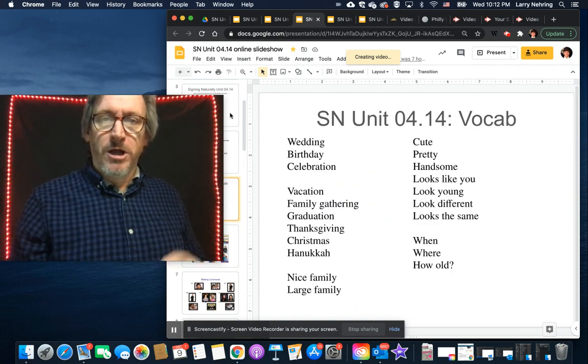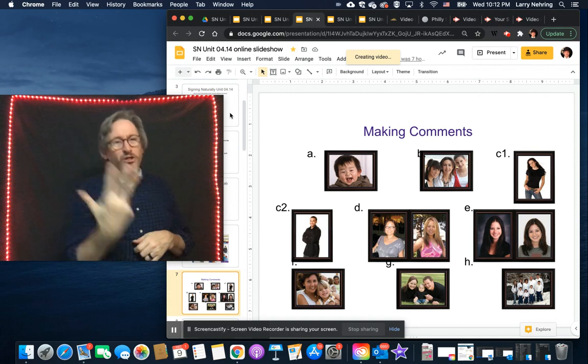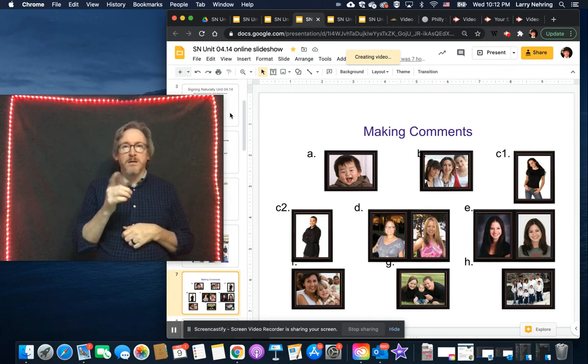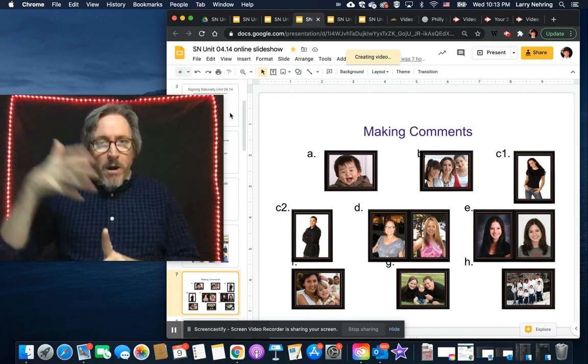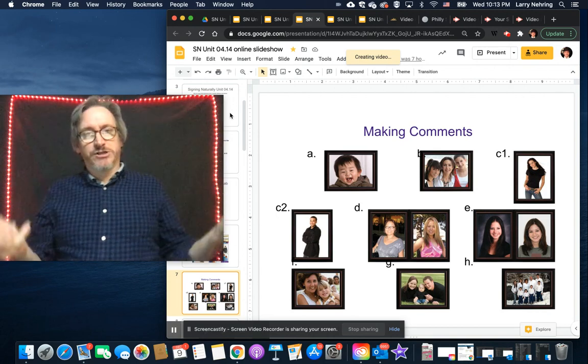The slide spacing is a bit off from converting the presentation. If we go back up: cute, pretty, handsome. The activity is to add as much commentary as possible — how would you describe these people?